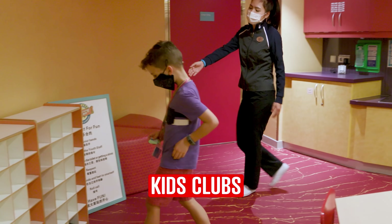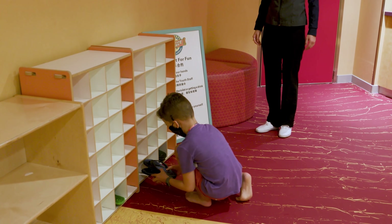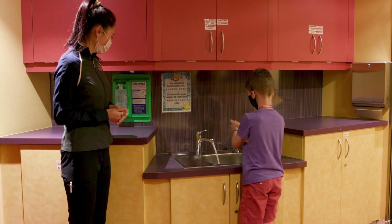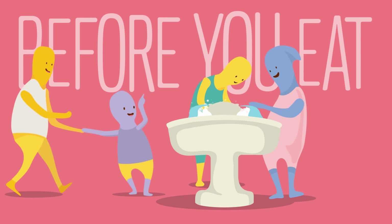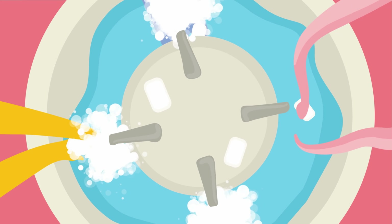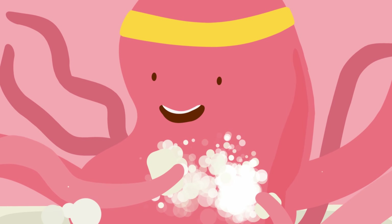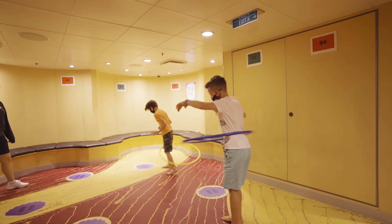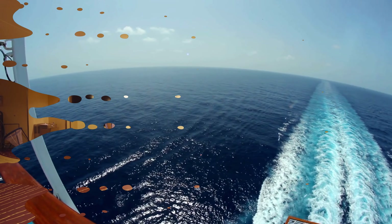The kids clubs are still open but with brand new procedures to keep them safe, like reduced capacity and hand washing. Royal Caribbean even have their own hand washing video — that's going to be stuck in your head! Like elsewhere, social distancing will be maintained and the use of masks.